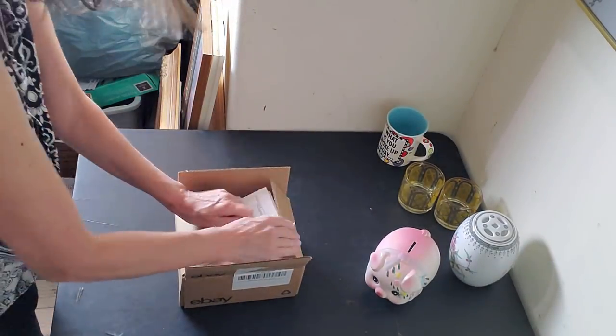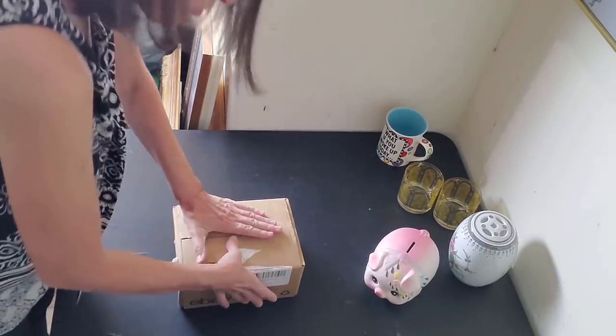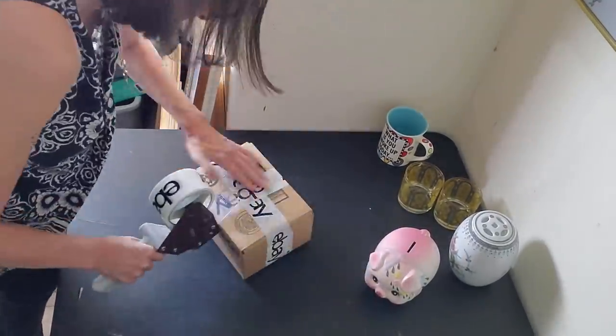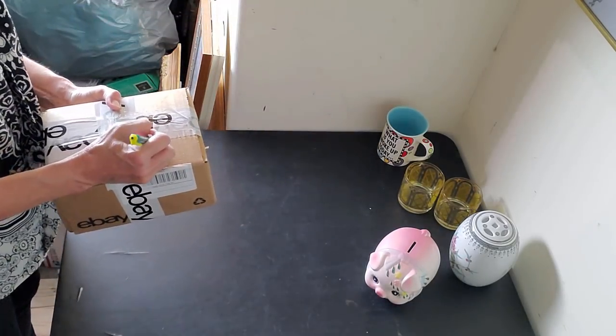Packing peanuts in there, packing slip on top — I made it so I do have to squish those peanuts down as usual. Let's tape it up. Angel, ready to go.